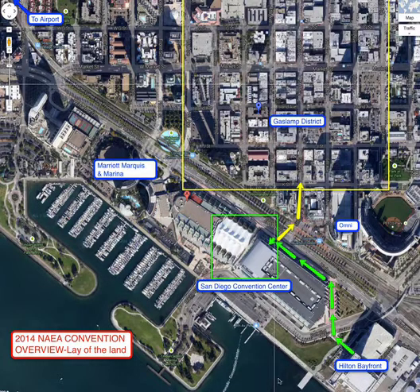Taking a look at the Google Earth map here, you can see the convention center in the lower center area. In the upper left-hand corner, you'll see it says 'to airport.' The airport is approximately five miles from the convention center. It will cost you approximately fifteen to seventeen dollars by taxi, and you'll be coming in right along Harbor Drive, which comes right in front of the convention center.